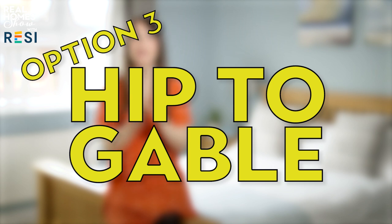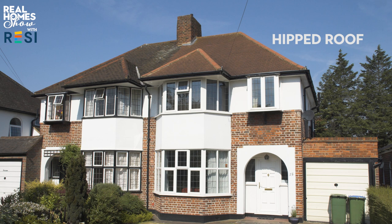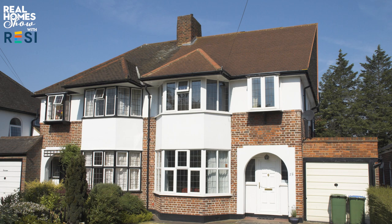The third option is a hip to gable loft conversion, usually used for semi-detached houses or bungalows. This is where the roof is sloped or hipped on the side as well as the front and at the back. That section of roof is stripped, the hip section is removed, and the end wall is then built up to form a vertical gable with a standard pitch roof. This creates far greater area with headroom, and roof lights are normally installed at the same time.